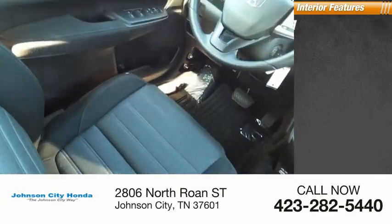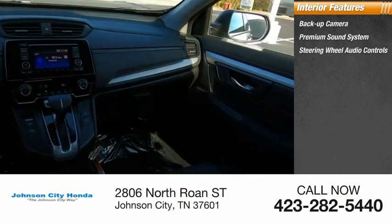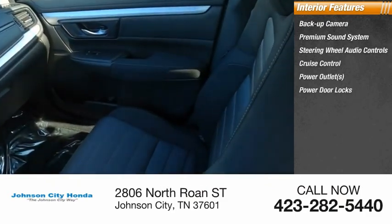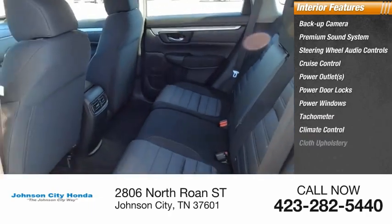Inside you'll find a backup camera, premium sound system, steering wheel audio controls, cruise control, power outlets, power door locks, power windows, tachometer, climate control, and cloth upholstery.